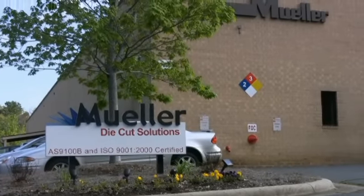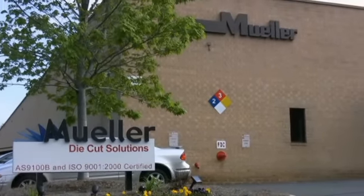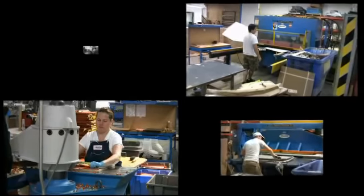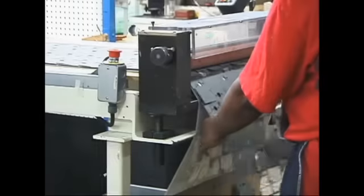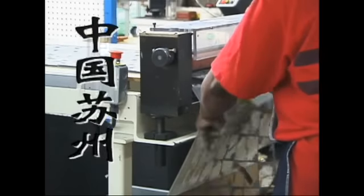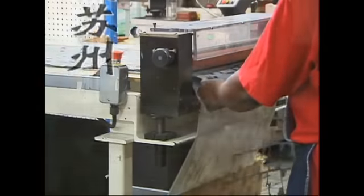Muller Die Cut Solutions has been in business since the 1940s. Eighty-five employees, 5,000 square foot — we're a family-owned business. We also have a wholly-owned foreign subsidiary in Suzhou, China, with $20 million in sales.